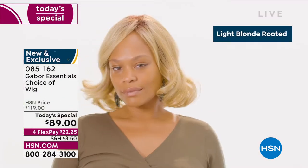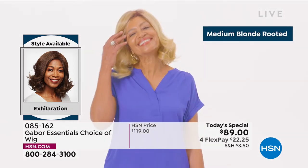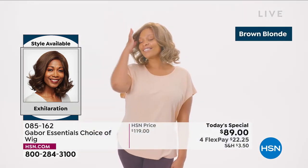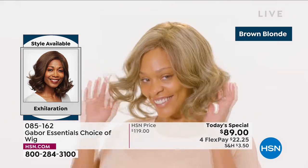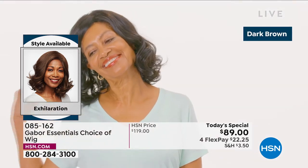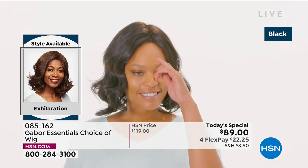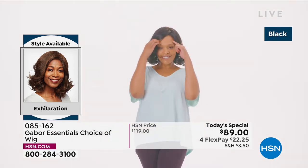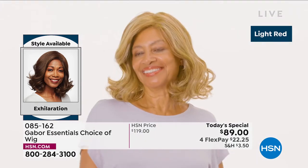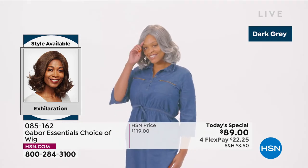This is Customer Appreciation Month, and one of your favorite brands is Gabor. Look at this new style in the Exhilaration — this is confidence. That medium blonde rooted is so beautiful. I love how natural that brown blonde looks. If you tried to tell your stylist this is the color I want, it would be hard to describe and you might not get exactly the right color. Even the dark brown and black have 7 to 11 different shades — that's what makes it look so natural and believable.